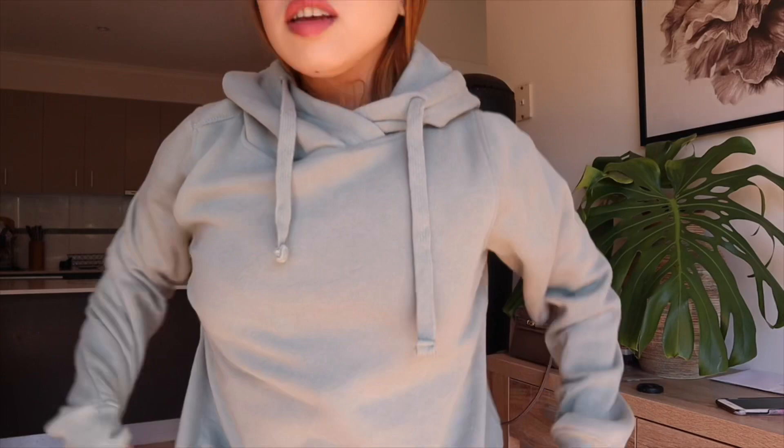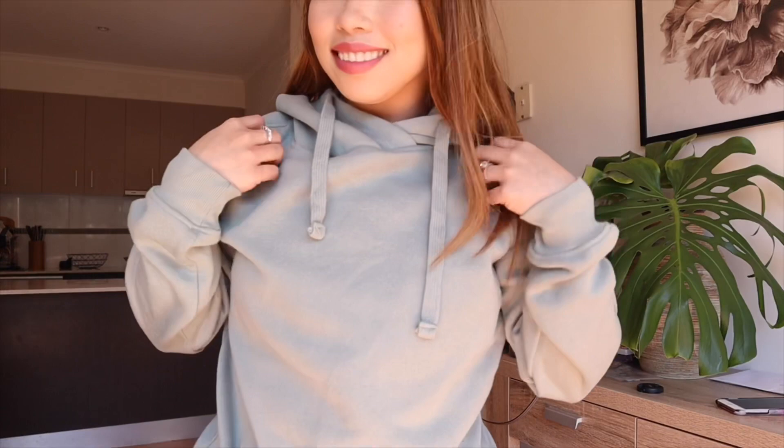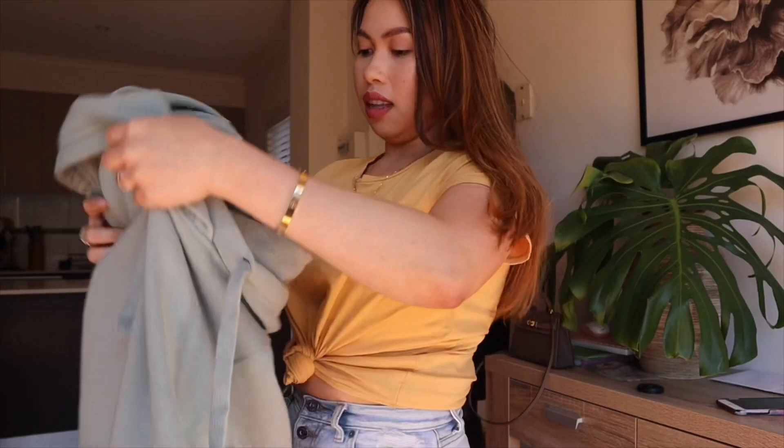So this is what it looks like on me. It's got a pocket as well for your phone and your wallet. I like this. And this one, guys, is $6.49. Not bad.